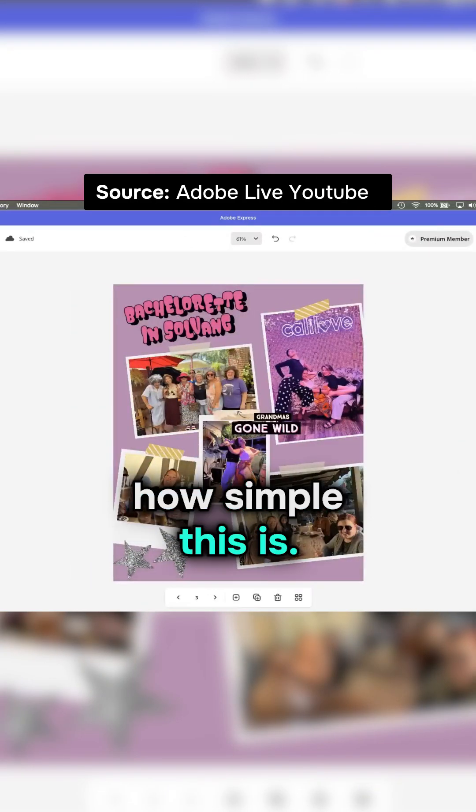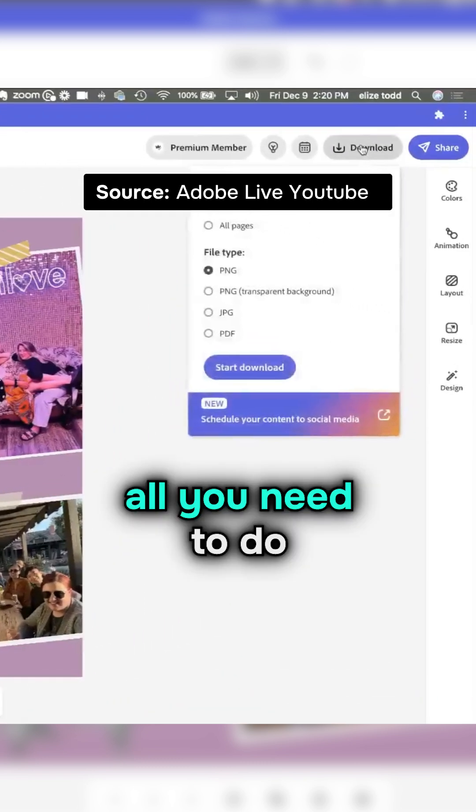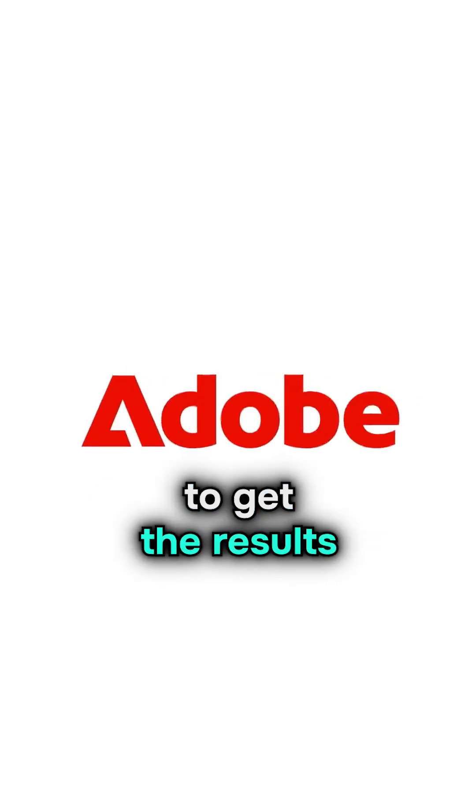Let me show you how simple this is. After creating your design in Adobe Express, all you need to do is hit download. Choose the high-res file or transparent background option, and you're all set. It's that easy to get the results you need.